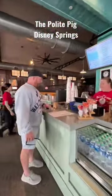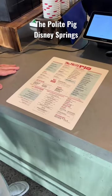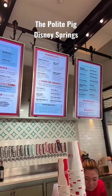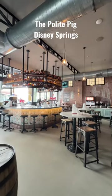Whenever you first walk in, you can see them seasoning some of the different meats that you may be enjoying while you're at the restaurant. We looked over the menus and decided what we were having. After we ordered, we went and grabbed a seat in the restaurant and you can sit wherever you'd like.